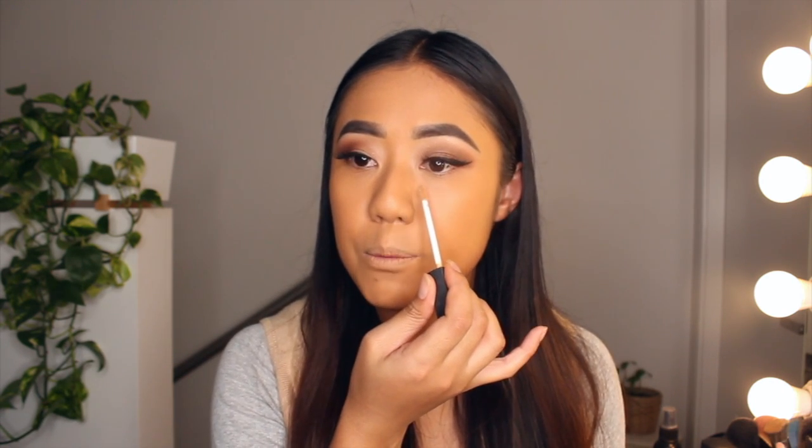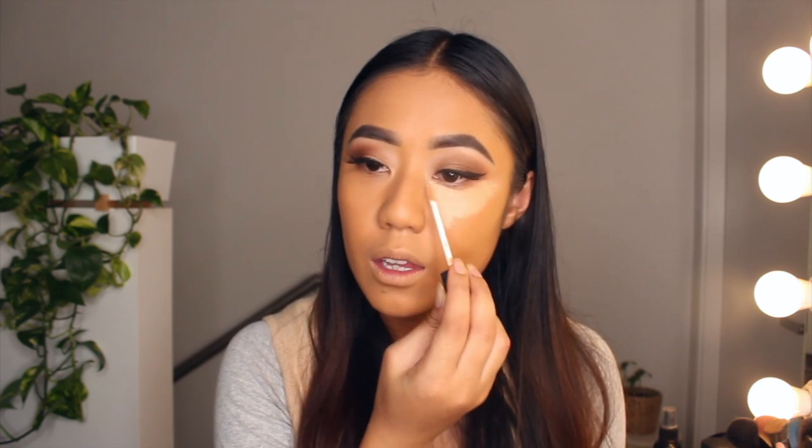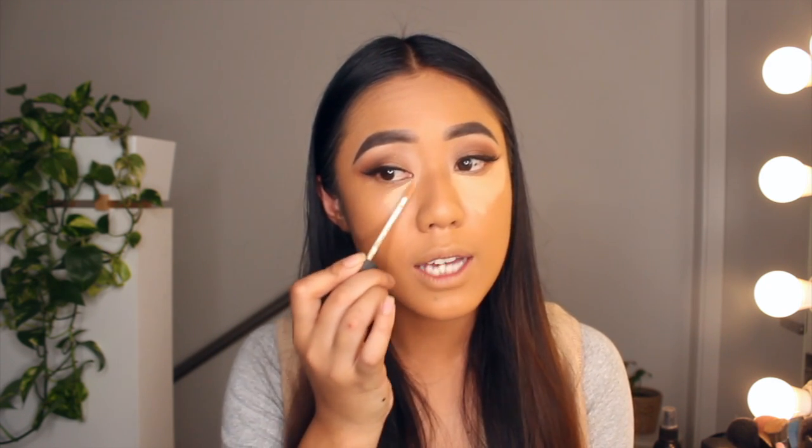Beginning with the creamy concealer, I'm going to draw underneath my eyes and sweep out in a triangle shape like so. This shade is going to help cover my dark under-eye circles completely. It has a nice brightening effect. Just adding that to the other side as well.